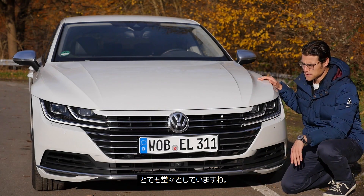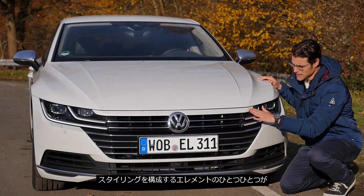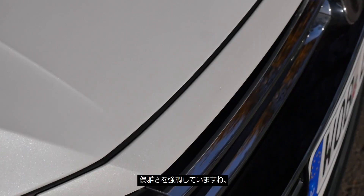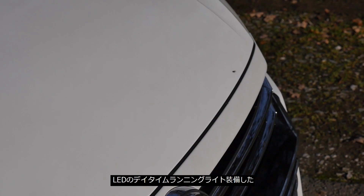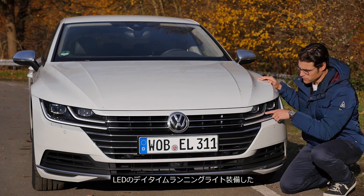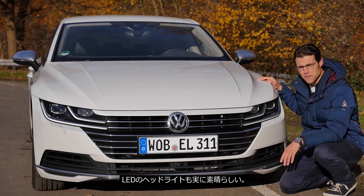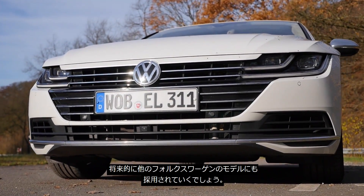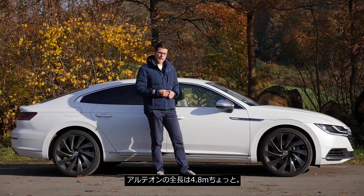The Arteon has a massive stance on the road, also stressed by this new design element — the visual lengthening of the hood. This is the design trick, but it's a separate part of course. LED headlights come as standard equipment and also this beautiful LED daytime running light signature, which attracts a lot of attention. This design language will also be carried over to other VW vehicles soon. 4 meters 86, or 16 feet, is the total length of the Arteon.